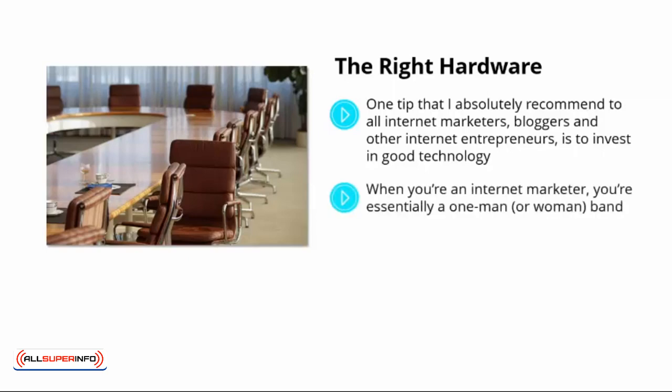When you're an internet marketer, you're essentially a one-man or woman band — that means that you are the business. Your passion projects are your R&D, and your equipment is your main computer. If you are working on a machine that takes five minutes to boot up, that gets hot even under a minor workload and regularly crashes, then you absolutely must upgrade. You'll save a huge amount of time by having a computer that springs instantly to life, and you avoid those painful moments where your computer crashes and you lose all your work.